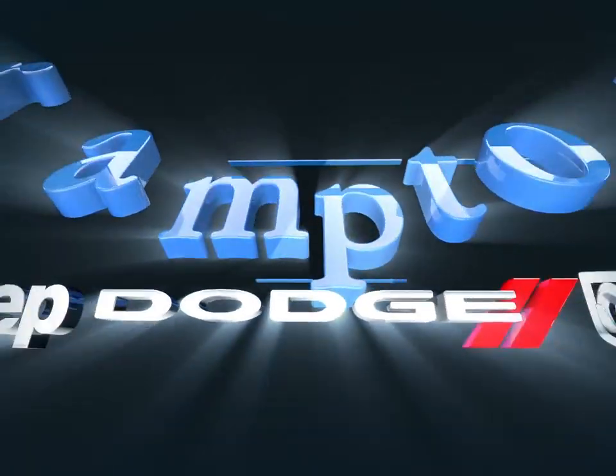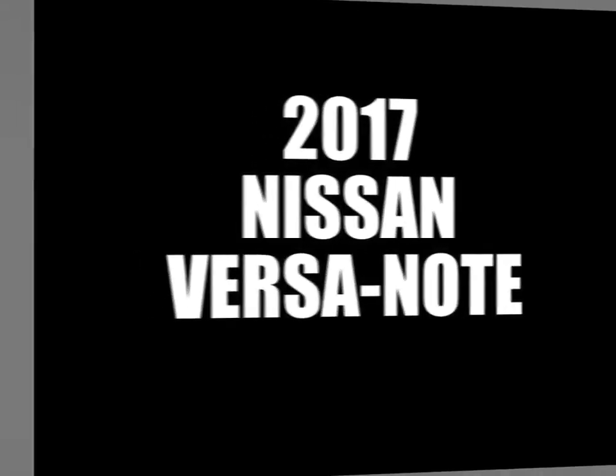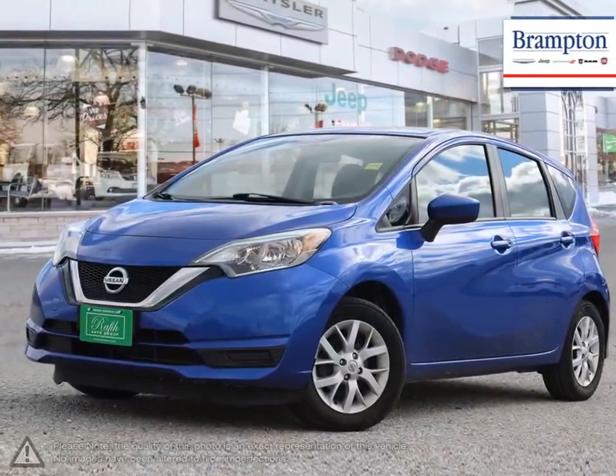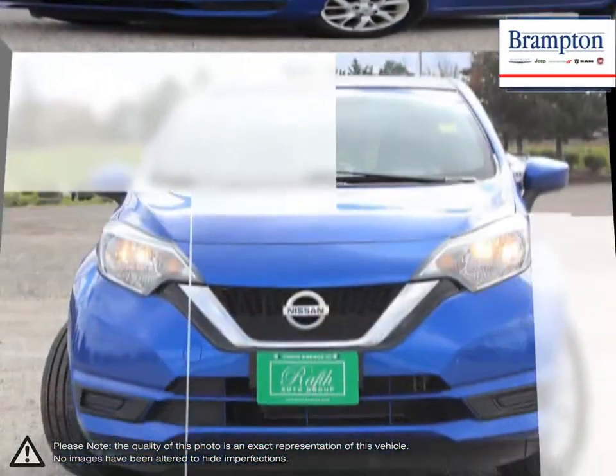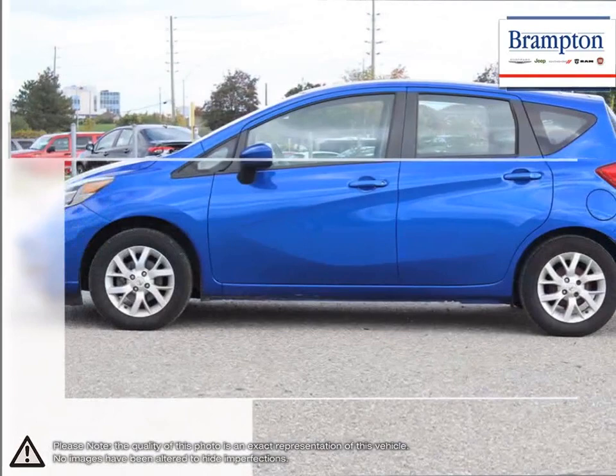Welcome to Brampton Chrysler. Today we're looking at a 2017 Nissan Versa Note. The Nissan Versa Note is a subcompact hatchback that gets you where you need to be on a very affordable budget, while offering extremely useful cargo space, style, and reliable performance.